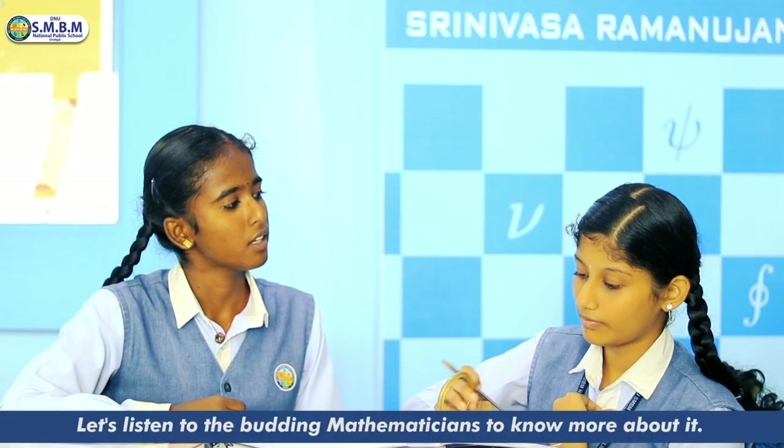Circle 22 by 7. What are you thinking about, Rithika? Have you heard of Pi Approximation Day? No, what's that all about?